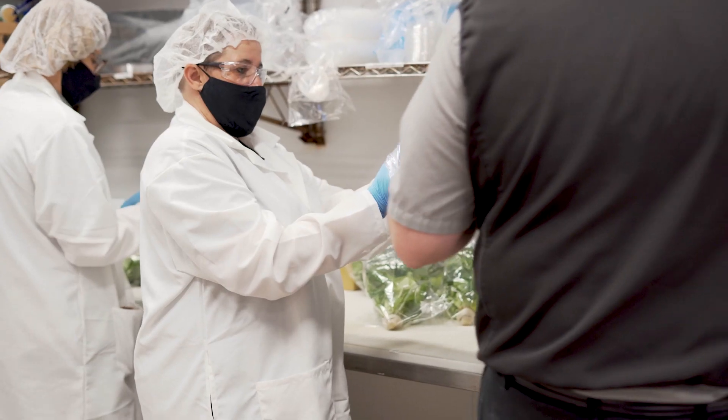Having the harvest going onto the shelf was a fantastic feeling for me — going from the little itty-bitty seeds to now being able to purchase it for my family was amazing.